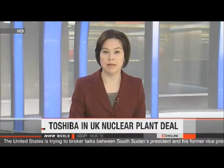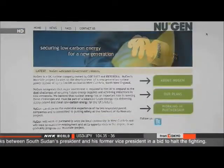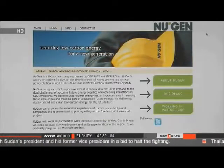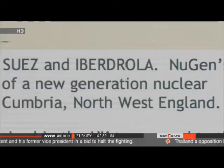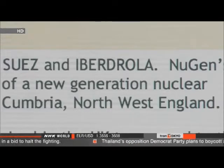Executives at Japanese firm Toshiba have their sights set firmly on Britain's nuclear energy industry. They've inked a deal to help build a power plant in northwest England, agreeing to buy a 50% stake in British consortium New Generation from Spanish utility Iberdrola. The deal is worth 85 million pounds, about 139 million dollars.